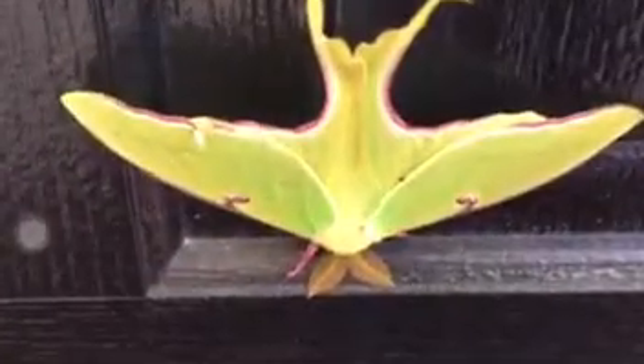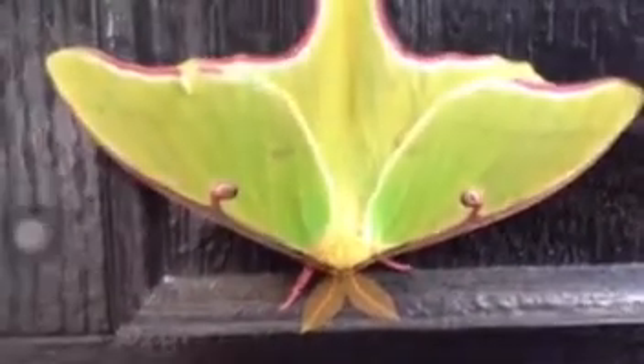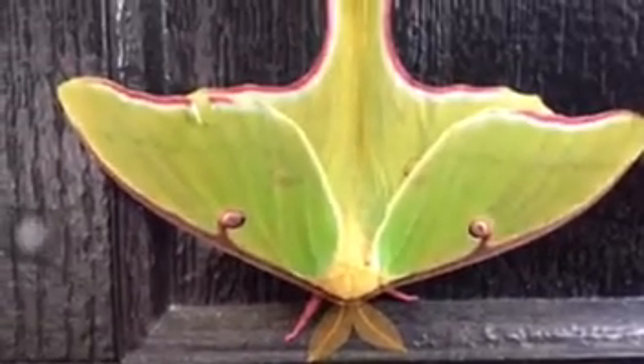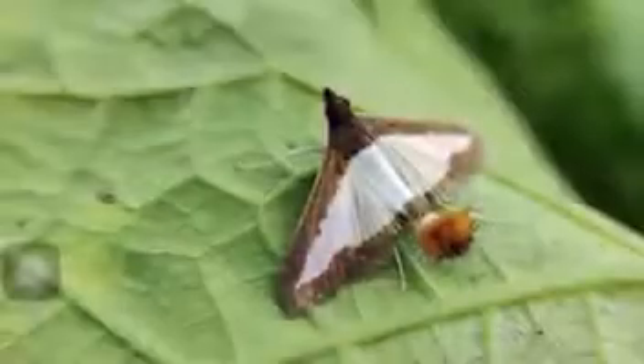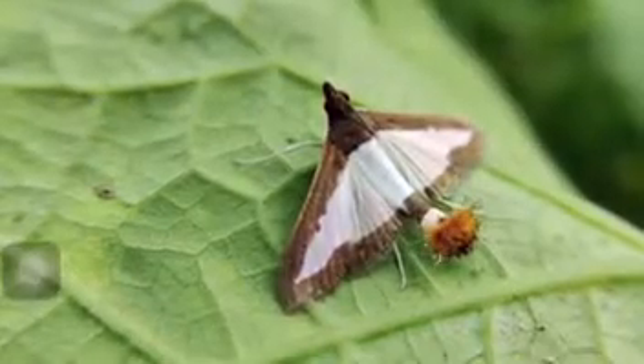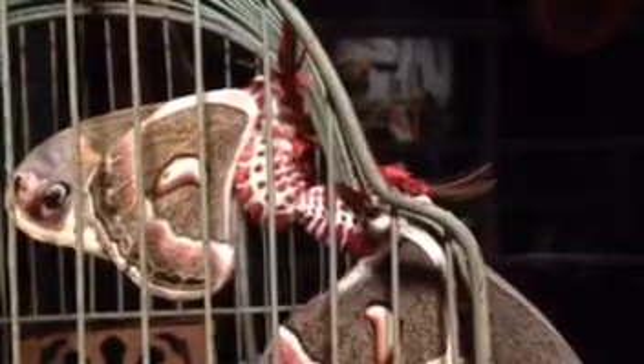Because this lunar moth has no functional mouthparts, it only has a week to live before dying of starvation. The pressure is on to find a mate. Moths find romance by singing chemical love songs — retractable organs at the tips of their abdomens emit pheromones into the air for other moths to find. After mating, the female lays eggs and the cycle begins anew.